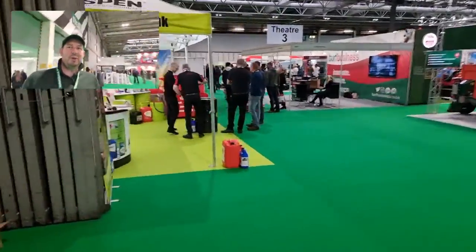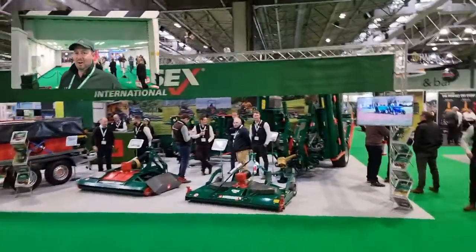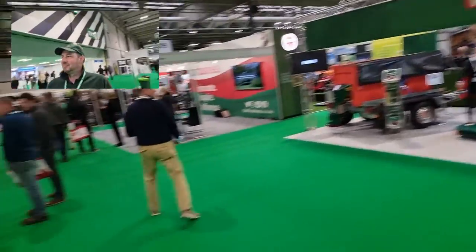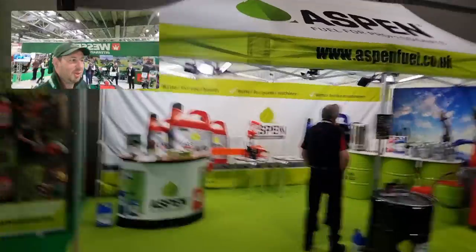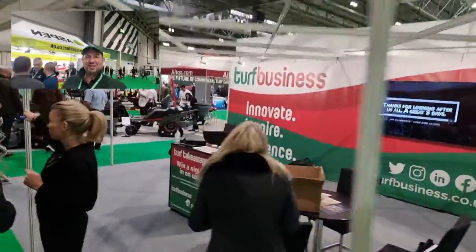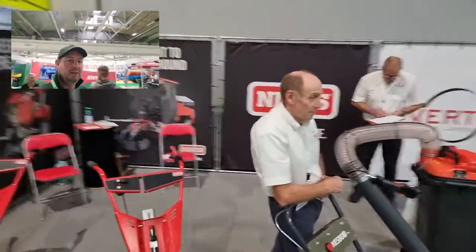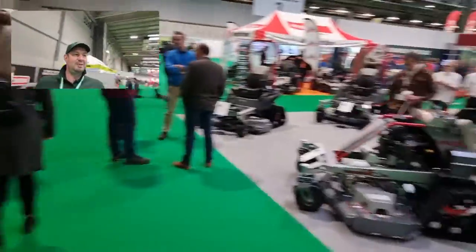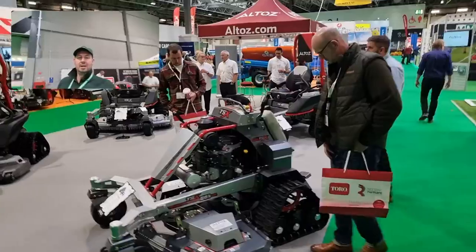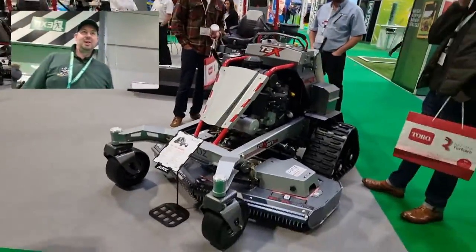I'm all scanned in then, folks. I'm going to have a quick look around the stands. As we come in, we've got Wessex International right in front of us — there's the guys there. We're going to flip round Aspenfields to the left, and the famous turf business to our right. NIMOS and Overton UK Limited.